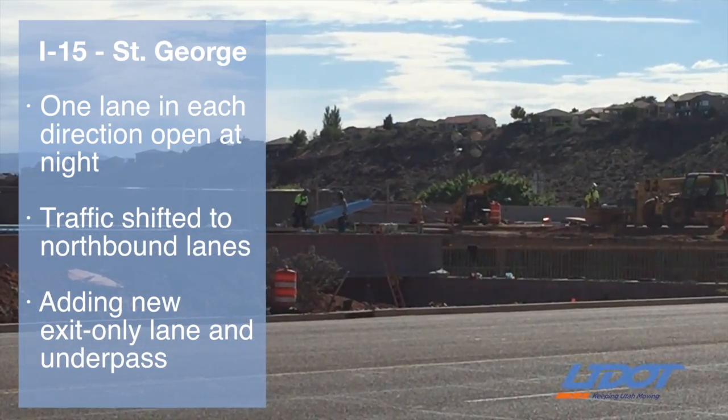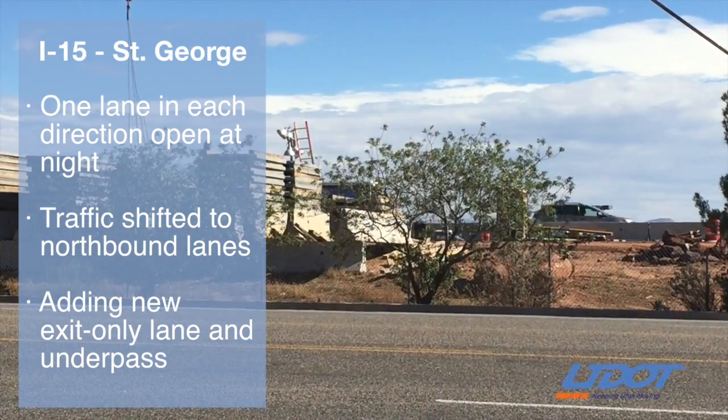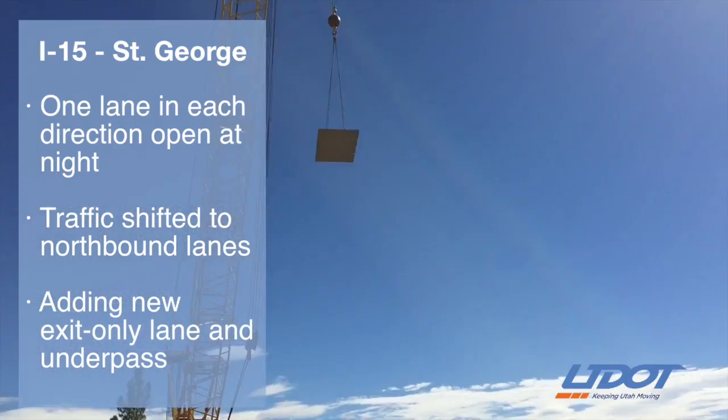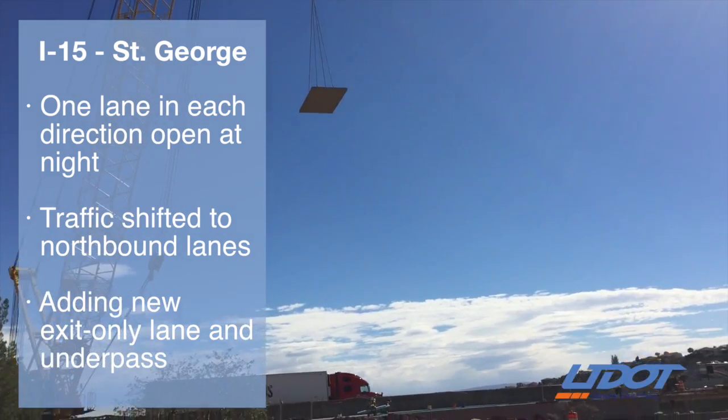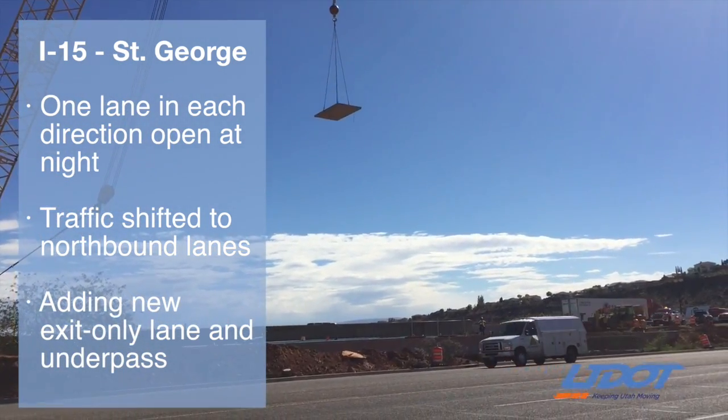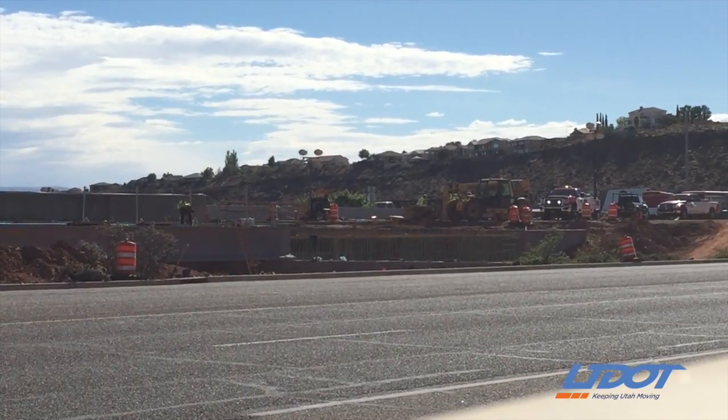All lanes on I-15 are open during the daytime hours, but the freeway is reduced to one lane in each direction at night. This project is adding exit-only lanes to a two-mile stretch of I-15 and building a new crossing under the freeway to improve traffic flow in the area.